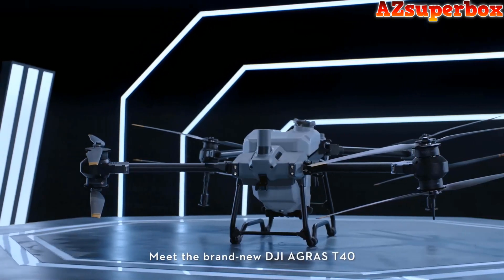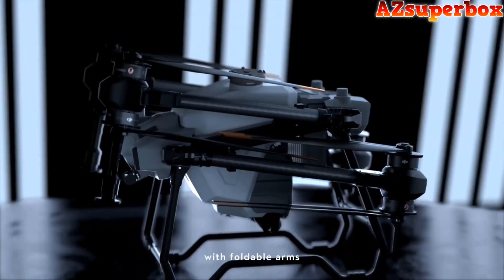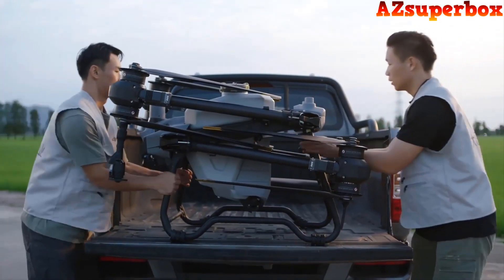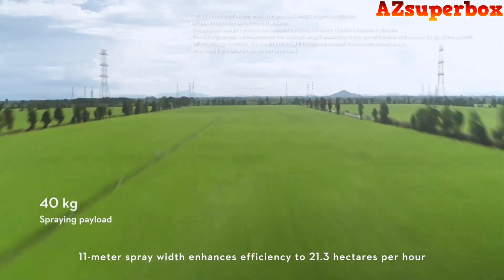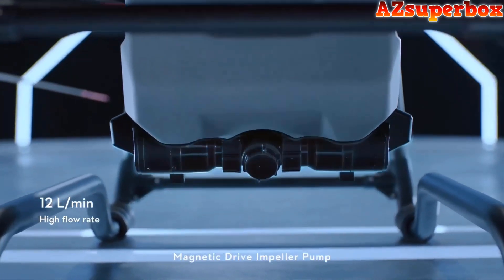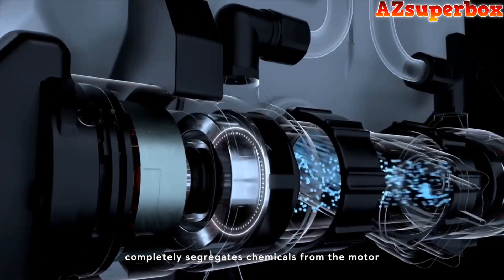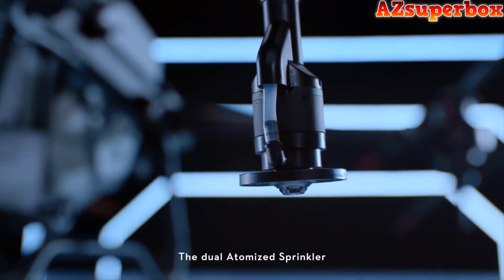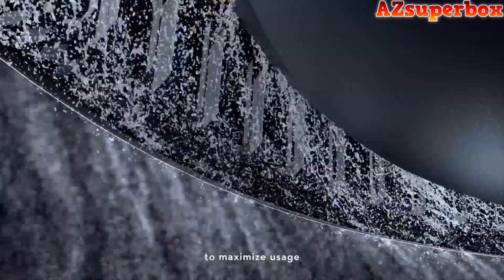Meet the brand new DJI Agras T40. The truss-style body with foldable arms is more portable and easy to store. An 11-meter spray width enhances efficiency to 21.3 hectares per hour — a machine with raw power and performance. Magnetic drive and pellet pump completely segregates chemicals from the motor, resulting in less corrosion and more durability. The dual-atomized sprinkler creates a finer particle size to maximize usage.